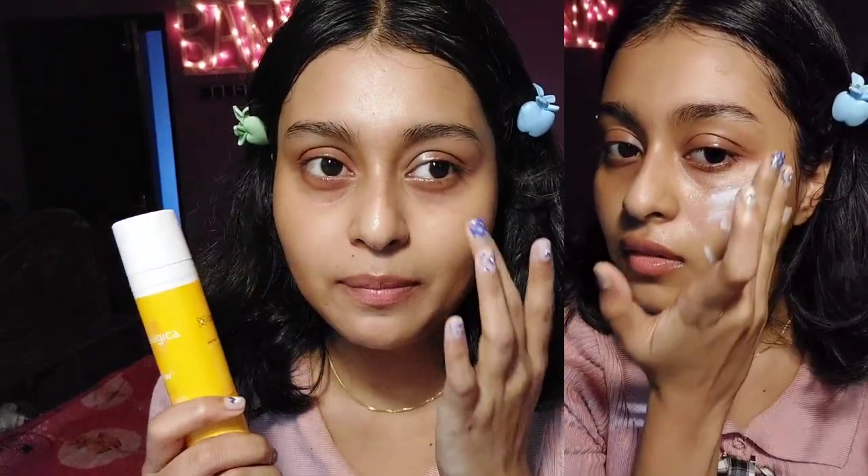The Ecologica Glow Plus sunscreen is creamy in texture and super blendable. On this side of my face I've applied it — you can see the glow. It's super lightweight, easy to apply and reapply, and makeup glides like butter on top of it. Even with reapplication, it never makes your skin look dull. One thing to note is that this sunscreen does make my skin sweat a bit more compared to the Dot & Key, but other than that it's a superb formula. They've also launched an 80-gram tube since it's their best-selling sunscreen.